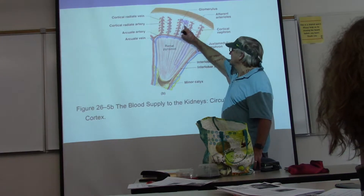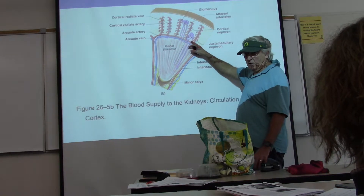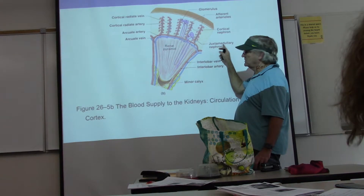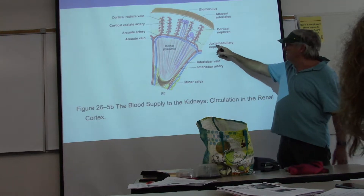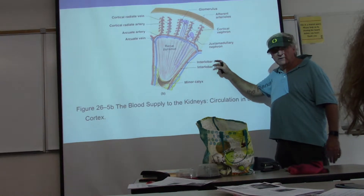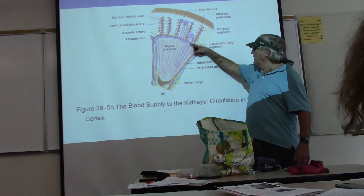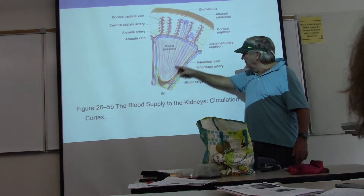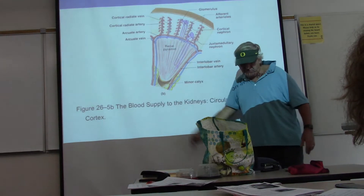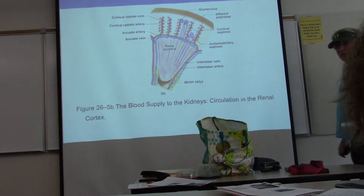About 85% of nephrons are cortical, and only about 15% are of the other kind. These are called juxtamedullary nephrons — 'juxta-medullary' means they're just about in the medulla. They sit near the line between cortex and medulla, and they have very long loops of Henle that go way down deep into the medulla and then come back up before making the final pass.